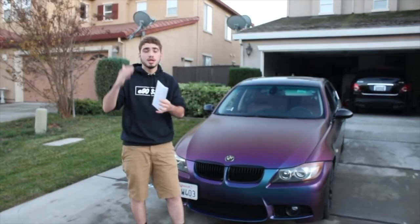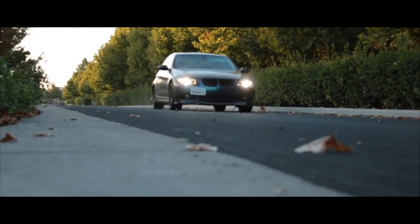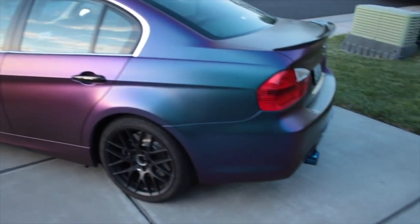Hey guys, welcome back to the channel. I got another video for you guys and today I'm going to be parting out the E46. So if you guys haven't known, unfortunately I'm unable to repair the E46 — I'm going to be parting it out.